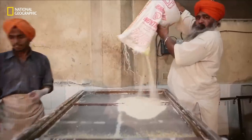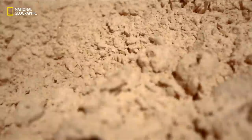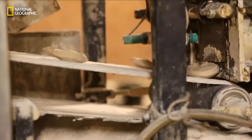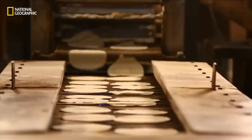Ancient cooking practices merge seamlessly with technology to serve those who will stop by for guru ka lungar. Three roti-making machines will help cook 4,000 rotis per hour.